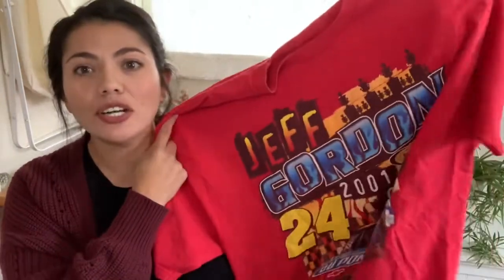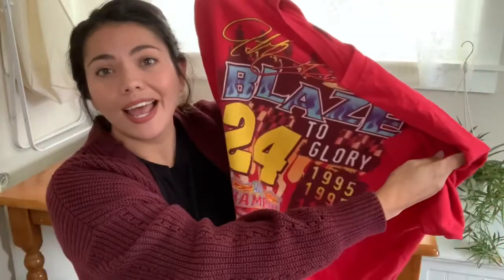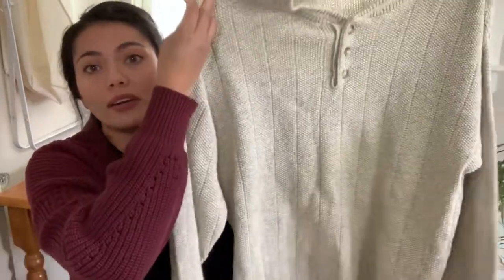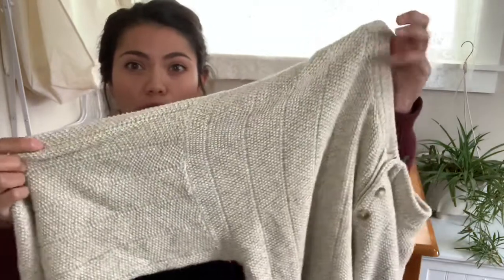Next I paid 50 cents for this t-shirt — it is this Jeff Gordon NASCAR race shirt. There's no size tag. It's 2001, so we're a year away from being vintage, but I picked it up because it has a large graphic on the front and the back. I'm in no way a NASCAR expert — all I know is people like a graphic on the front and back. Next is another example of style over brand: the brand is Outdoor Exchange, size large, and it's this oatmeal colored sweater with a quarter button-up popover top, slouchy oversized fit, and a drop shoulder. Sorry — this was also 50 cents.